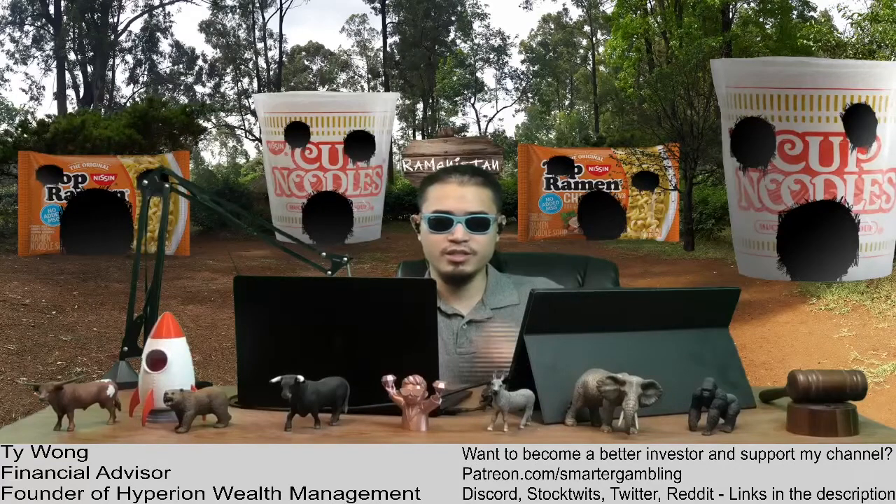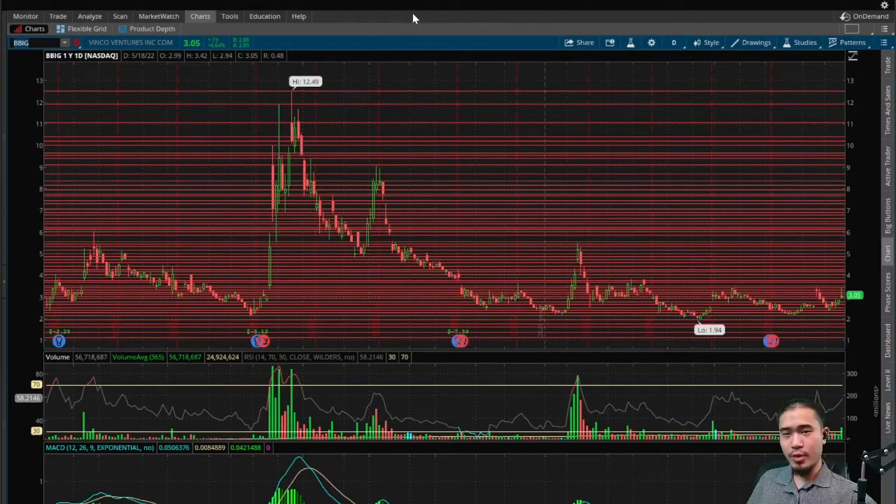What's up YouTube, my name is Ty, financial advisor, welcome to my channel. Please like the video, please subscribe, and catch me every weekday aftermarket close on the Smarter Gambling Show.